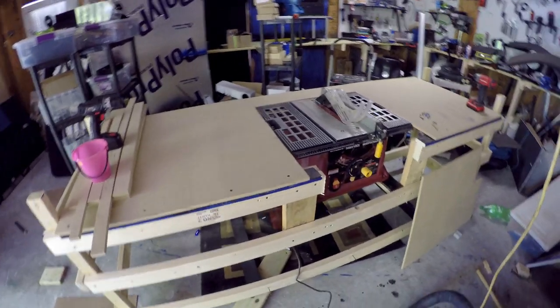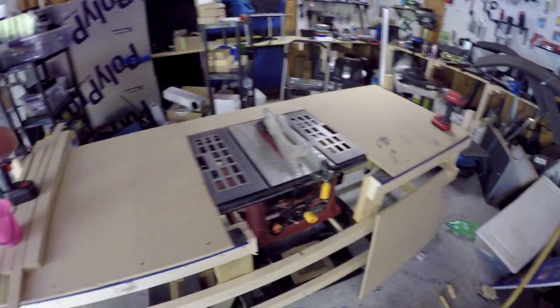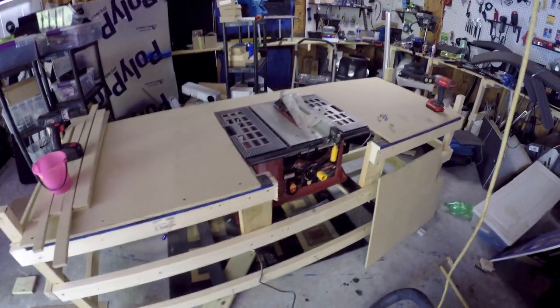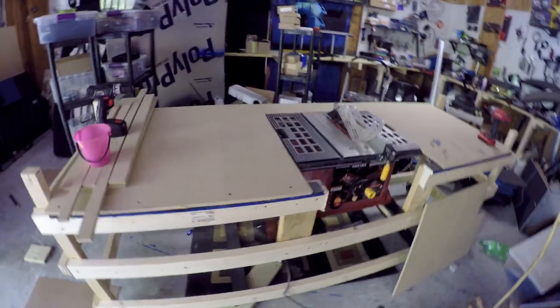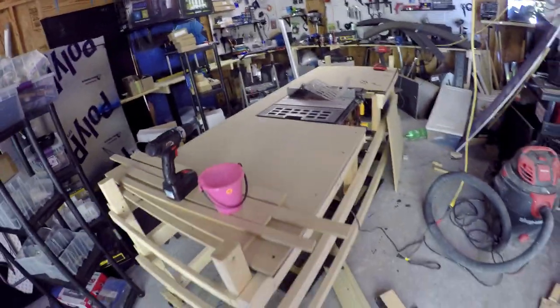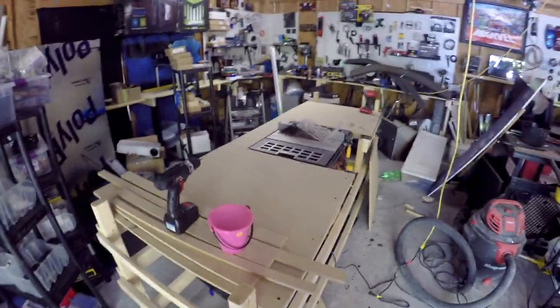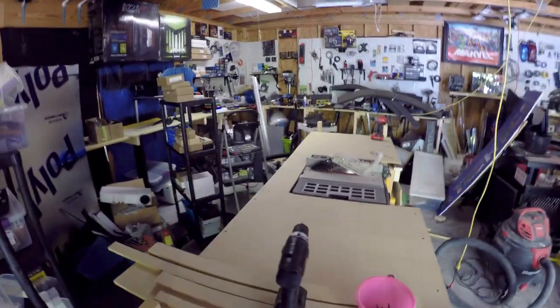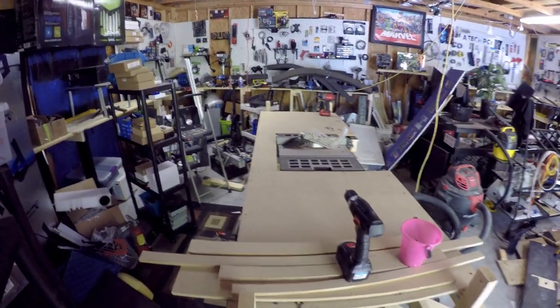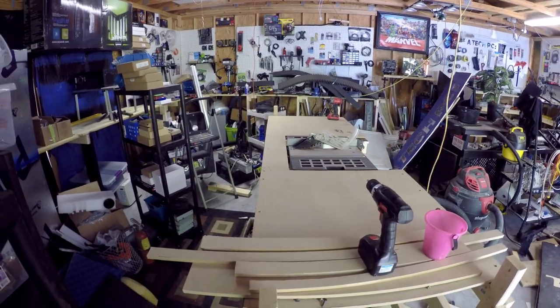I think it looks pretty cool actually, with all of this going on. I think I did an extremely good job. I wanted it to have a bigger platform on it, so I took our wood storage and converted it into something else. I think I did an extremely awesome job - what do you guys think? Leave me a thumbs up if you think I did a good job.